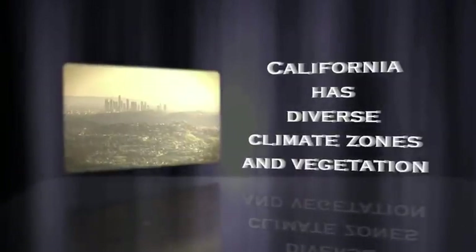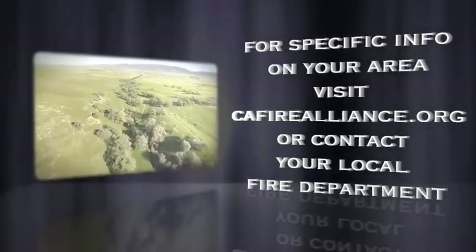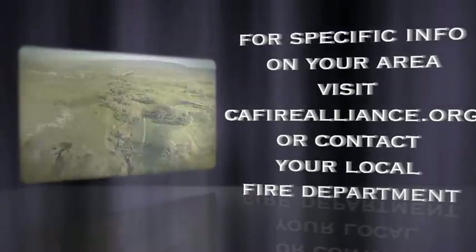Remember, this is very general information on how to create defensible space. If you need more specific information, please browse our website or contact your local fire department.